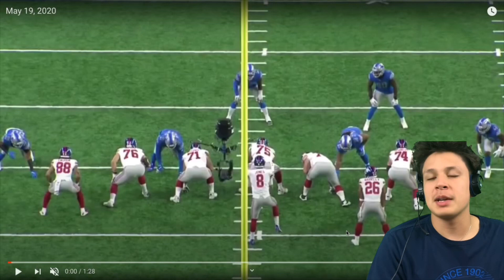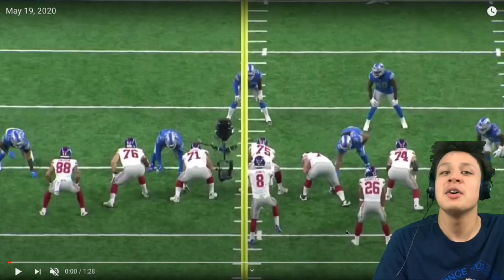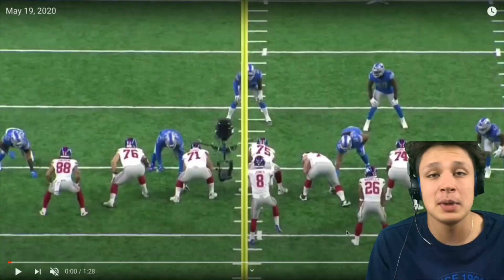What's up y'all, welcome back to another video. Today we are looking at the Detroit Lions sixth round draft pick, John Penisini. He got paid yesterday, so I think it's only right to look at what John Penisini brings to the Detroit Lions — that's what we're going to be doing in today's video.